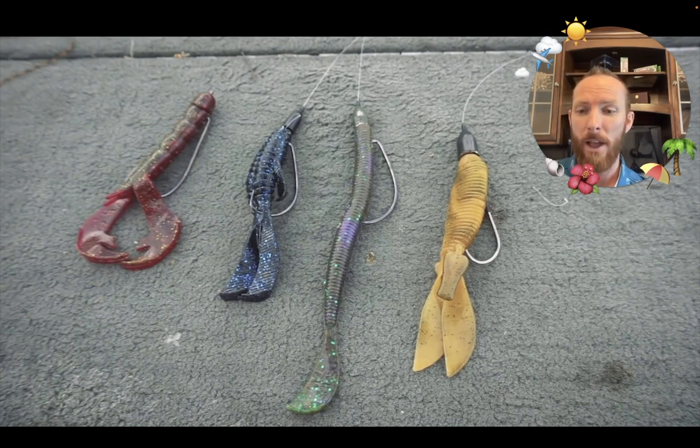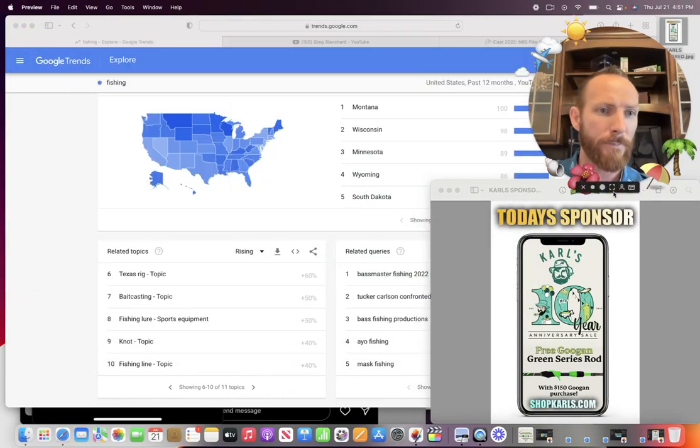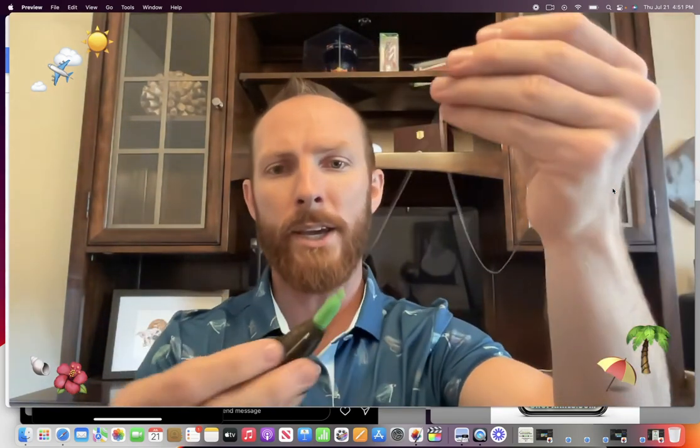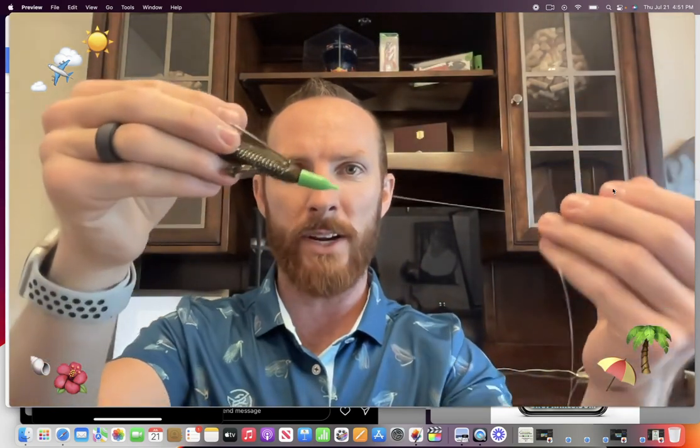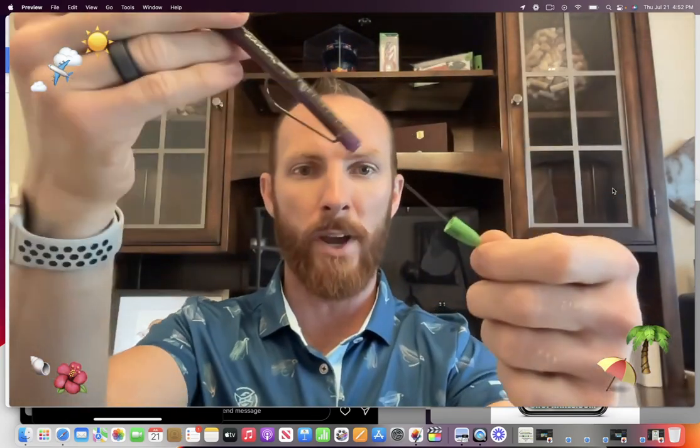On your Texas rigs, I don't see a lot of folks talking about this very often. I've got a little demonstration for you today. I want to talk to you about why you would peg your weight. I'm using a green weight peg and weight so y'all can really see this — versus not pegging your weight. Because I always thought it was just best to do it one way. I thought working through cover with a weight peg was the most advantageous, and it really does have its advantages — but I'm also going to talk to you about why you might be losing fish when using a Texas rig, and it could be because of your weight peg.